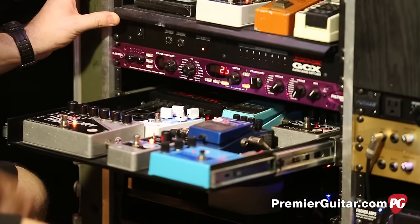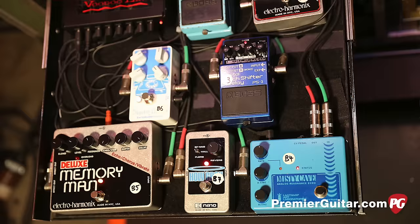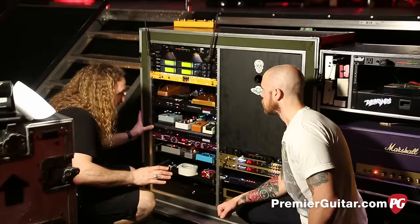And then more stuff in here: we've got a Memory Boy, an old CE2, PS3, a Dispatch Master from EarthQuaker, Memory Man, Holy Grail, and then the Misty Cave, which he uses as a very, very thin, slicey delay — almost imperceptible.